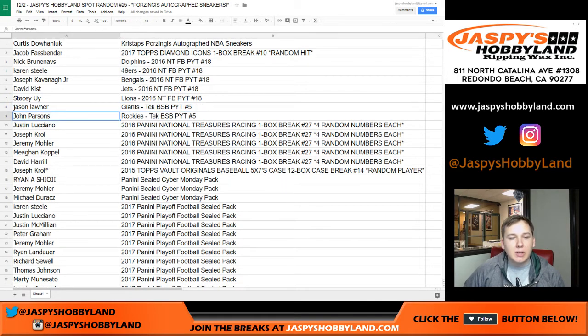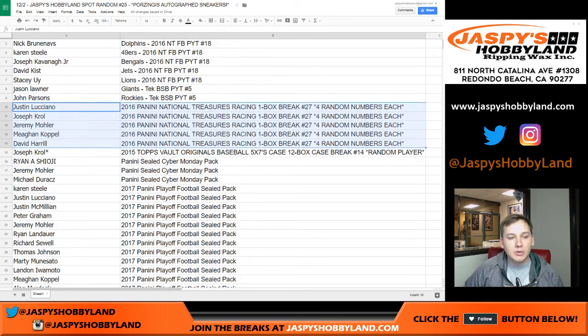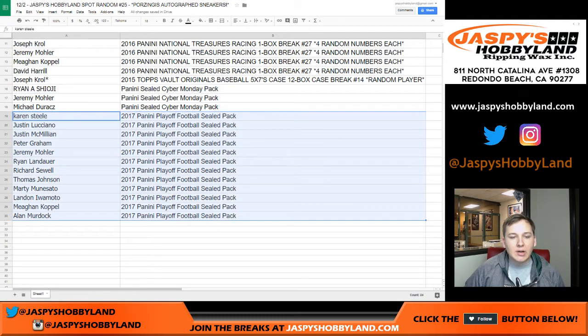Jason L with the Giants, John P with the Rockies. Justin, Joseph, Jeremy, Megan, and David H — you guys got NT Racing spots, which is sold out and coming up next. Joe K, you got a vault spot. Ryan, Jeremy 33, and Michael D, you have Cyber Monday packs.